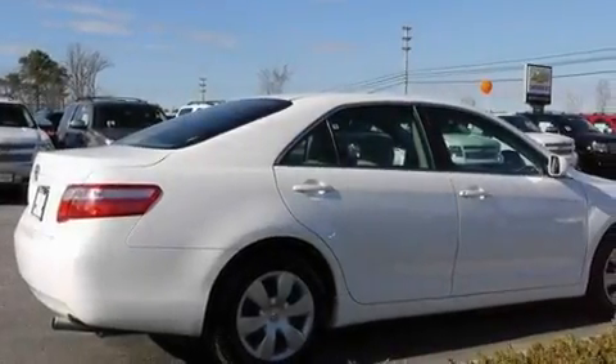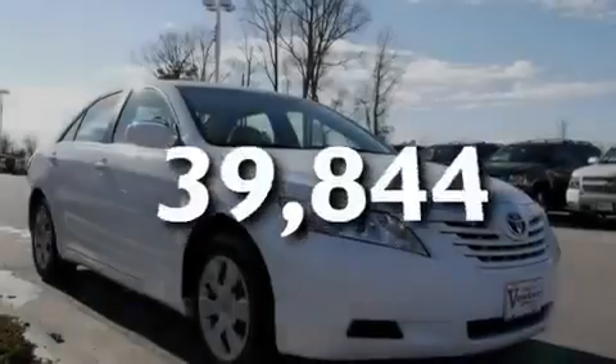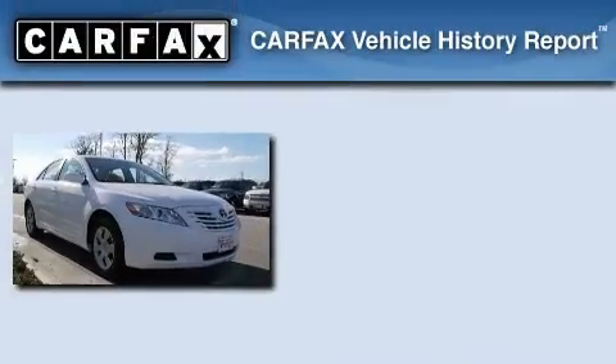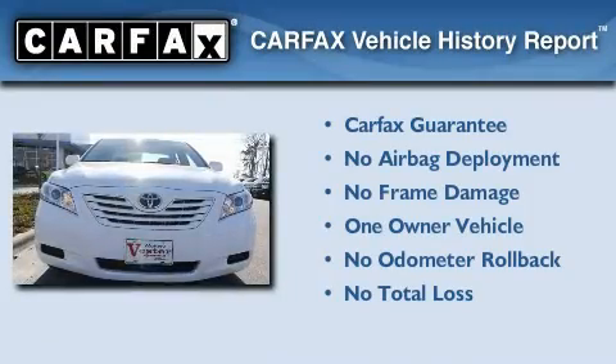It also has rear curtain airbags, and this vehicle has fewer than 40,000 miles on the odometer. This sedan has had only one owner, and it qualifies for the Carfax buy-back guarantee.